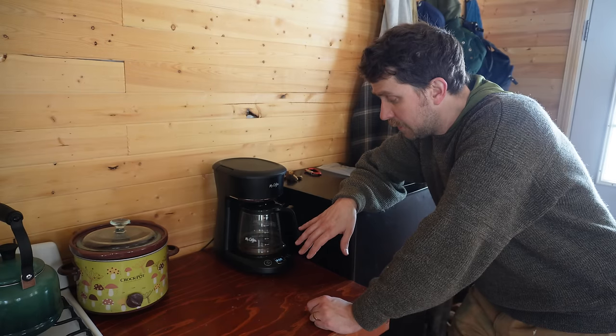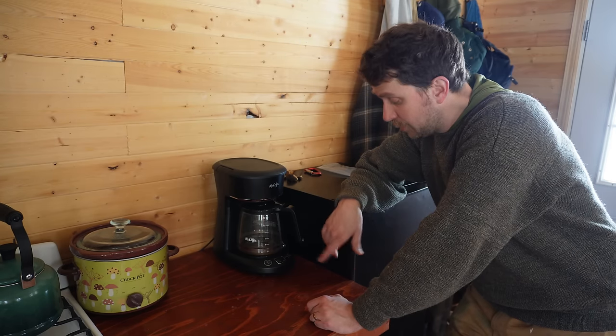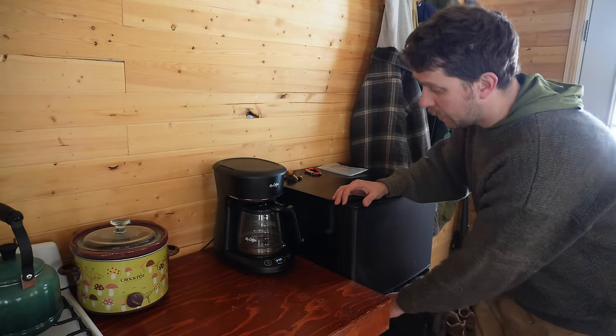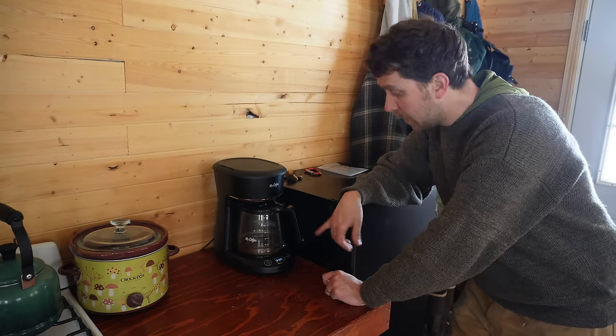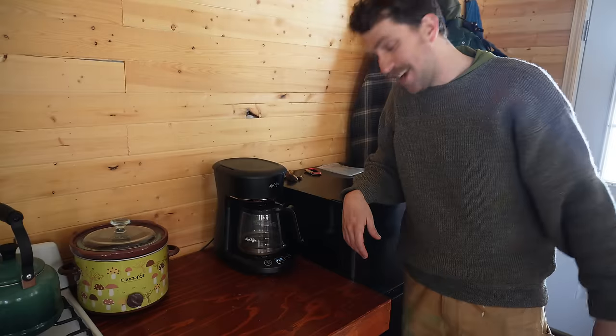Any kind of electric heat source draws a ton of power, so a coffee pot is actually going to be a really big draw. This will be fun — I've got the fridge on, and I'm going to click the on button on the coffee pot and see what happens. Boom — no problem. Didn't see any lights flicker, nothing. That's pretty cool, I'm impressed.